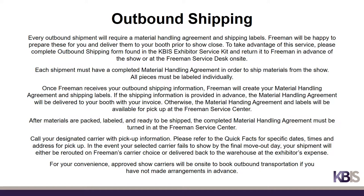Once Freeman receives your outbound shipping form, they will create your material handling agreement and shipping labels. If shipping information is provided in advance, the material handling agreement will be delivered to your booth with your invoice; otherwise it will be available for pickup at the Freeman Service Center on site. After materials are packed, labeled, and ready to ship, the completed material handling agreement must be turned in at the Freeman Service Center. Call your designated carrier with pickup information. In the event your selected carrier fails to show by the final move-out day, your shipment will either be rerouted on Freeman's carrier of choice or delivered back to the warehouse at the exhibitor's expense. Approved show carriers will be on site to book outbound transportation if you have not made arrangements in advance.